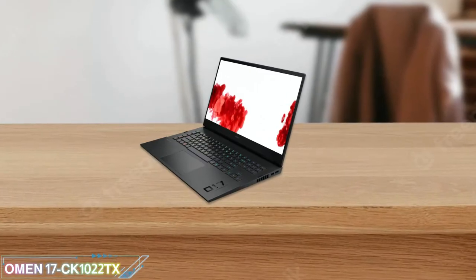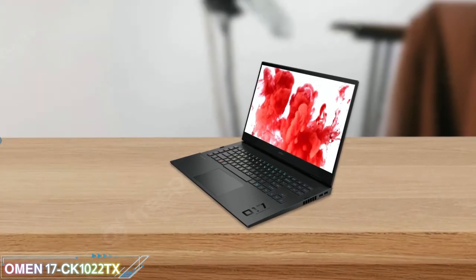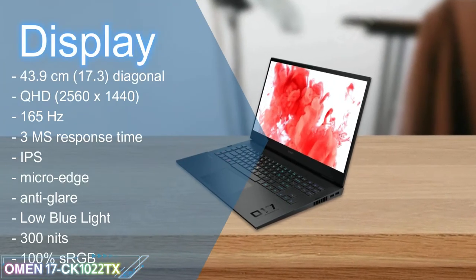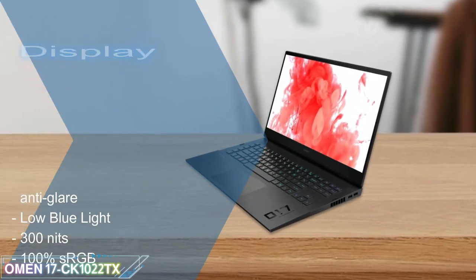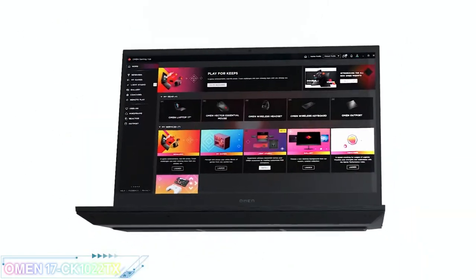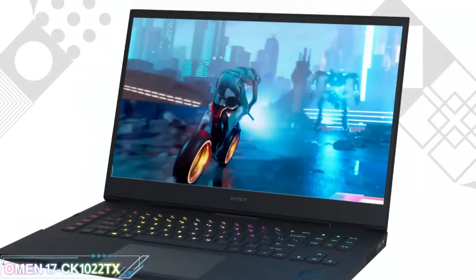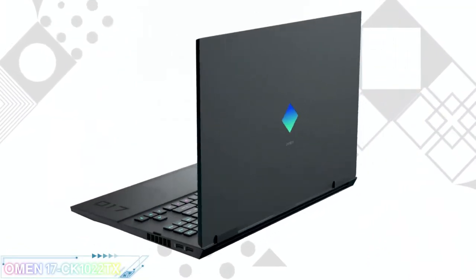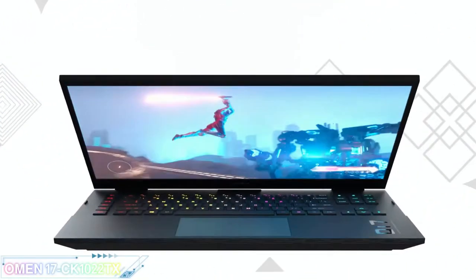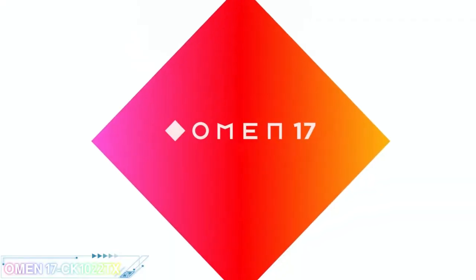It features a floating hinge design and a high-res, fast refresh rate 17.3-inch diagonal display, letting you play at your best from anywhere. This laptop lets you customize the game with the Omen Gaming Hub and stay cool with Omen Tempest cooling technology. The HP Omen 17 has a wide range of display and GPU options, so the gaming experience will depend on which configuration you get.